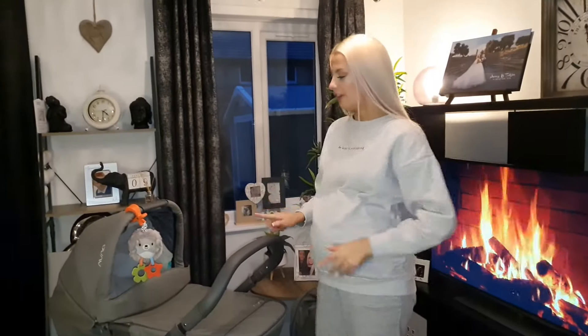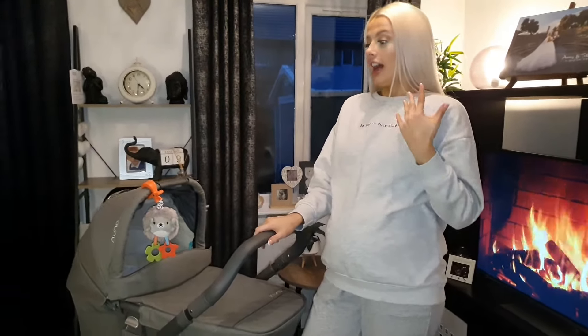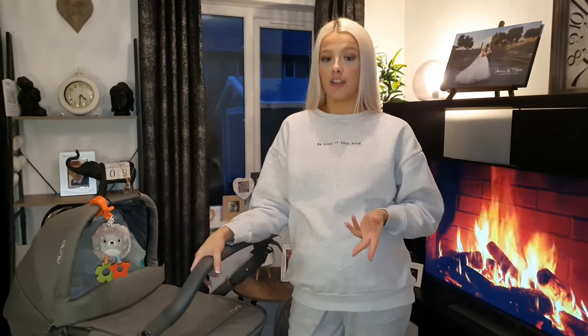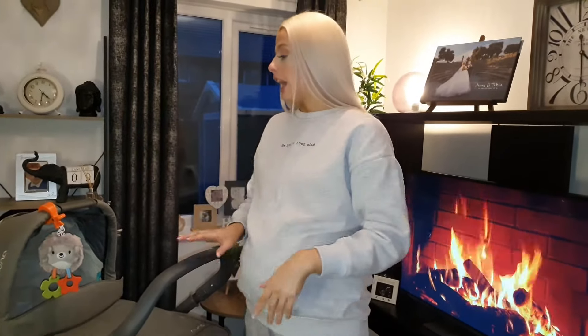Also worth mentioning — this pushchair is a limited edition by Nuna, so if you want to get your hands on it definitely go and check it out. I got this from Online for Baby and paid just under £700 — £699.99 — for the whole travel system. That was without the nappy bag, which was an extra price.